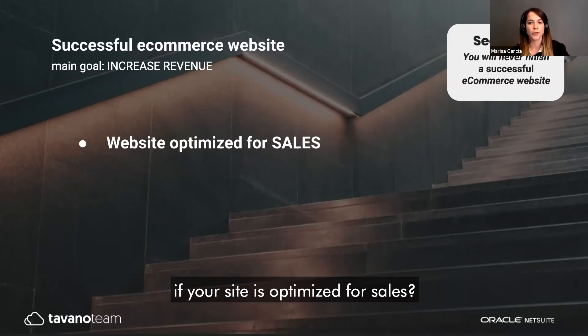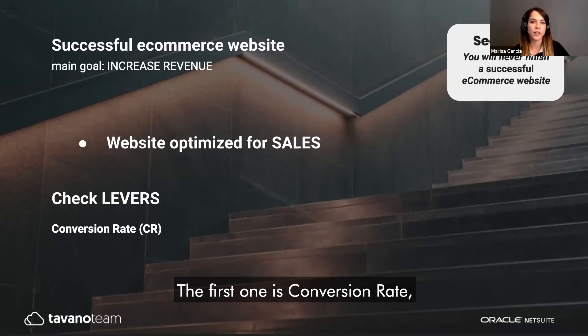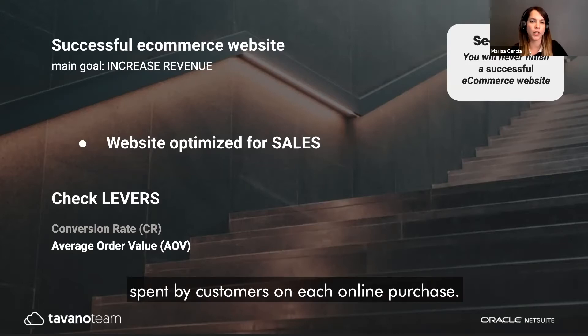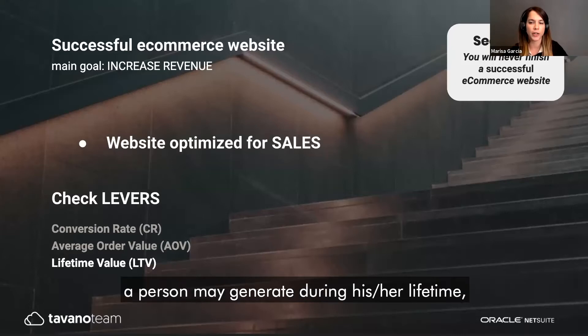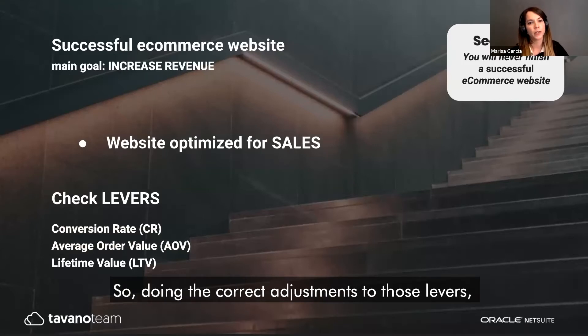You can measure if your site is optimized for sales by paying attention to three levers. The first is conversion rate — the percentage of users who take a desired action. The second is average order value — the average amount spent by a customer on each online purchase. The third is customer lifetime value — the projected revenue a person may generate during their lifetime as a customer.